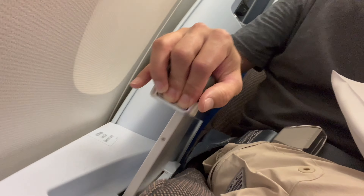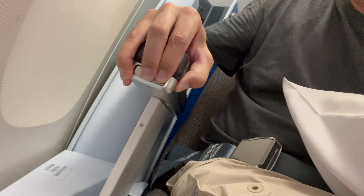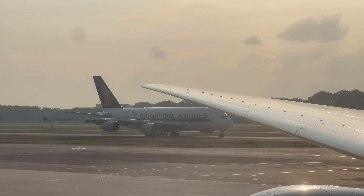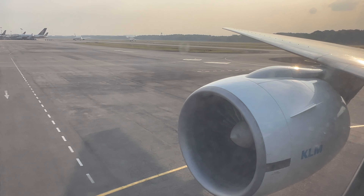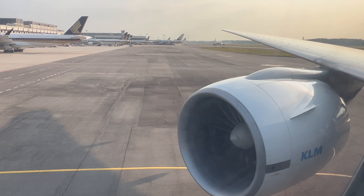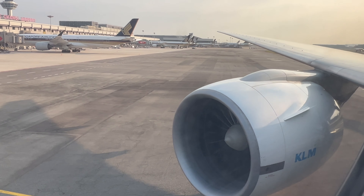The armrest goes down too. The crown may not be on the outside of the plane but it's definitely on the inside — these seats are very old but comfortable. Something I haven't talked about yet is the fifth freedom route, which allows an airline to carry passengers from its own country to a second country and from that country onward to a third. For example, this plane originated in Amsterdam, flew passengers to Singapore, and then continued on to Indonesia.